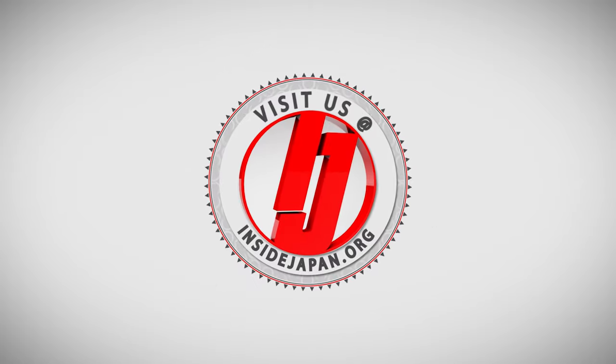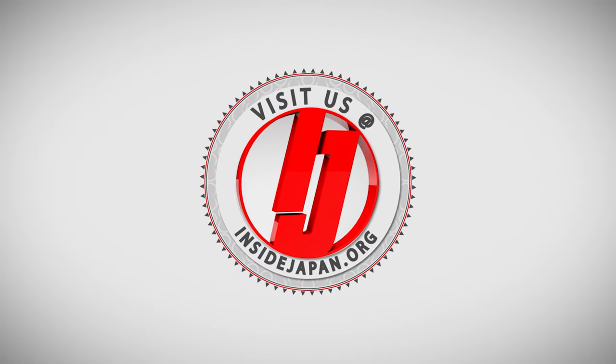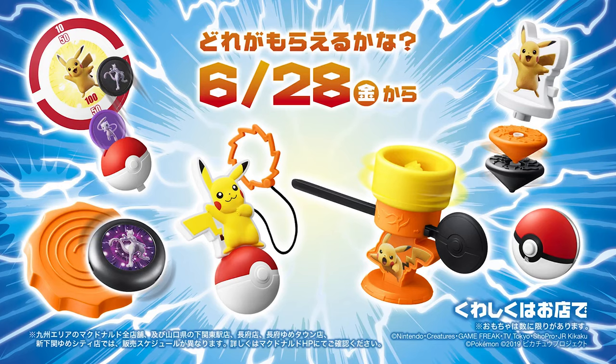Hello and welcome to Inside Japan. If you like Pokemon and McDonald's, now is the perfect time to go to McDonald's. McDonald's is now offering Pokemon toys with the Happy Meals, or Happy Sets.